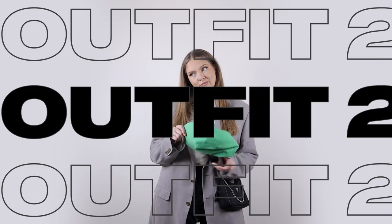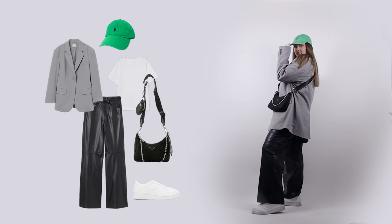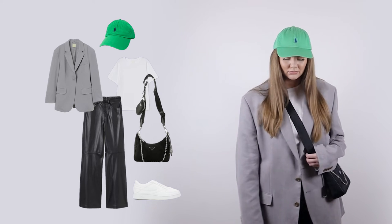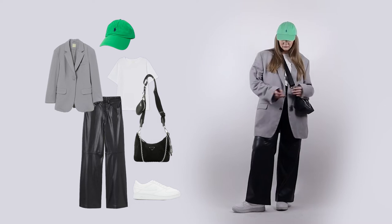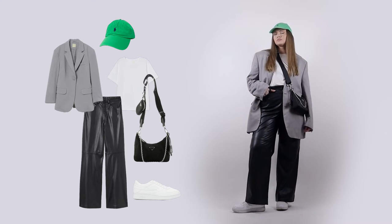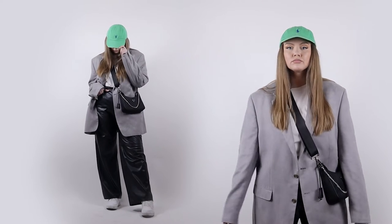The next outfit is once again with an oversized blazer, but here we mix it with leather pants. We have loose-fitted clothes and sneakers, but we're still adding some structure with the blazer. This one's pretty casual — really something I would wear when I want to be put together but still comfy. Adding a baseball hat here makes it even less formal looking.